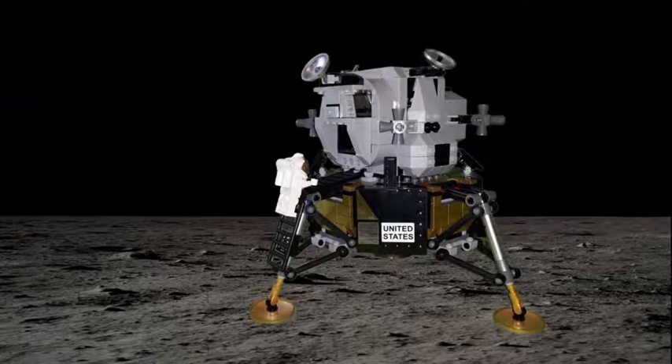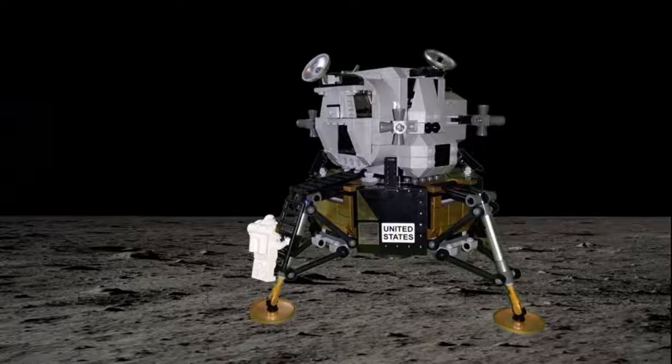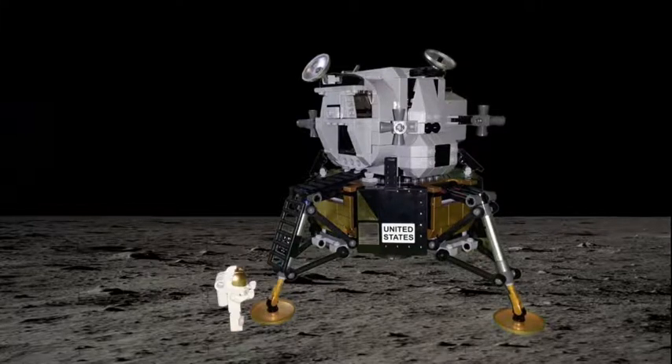I'm at the foot of the ladder. The LM footpads are only depressed in the surface about one or two inches, although the surface appears to be very, very fine-grained as you get close to it — it's almost like a powder. Ground mass is very fine. I'm going to step off the LM now. That's one small step for man... one giant leap for mankind.